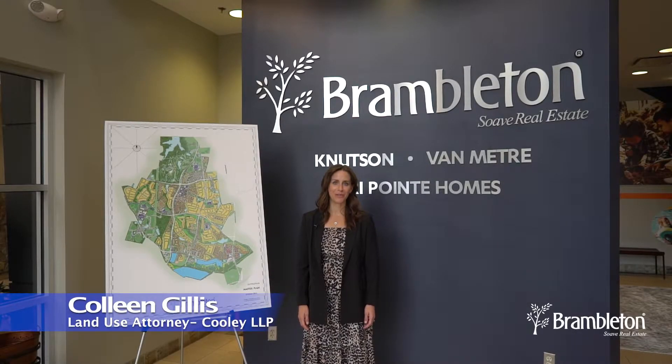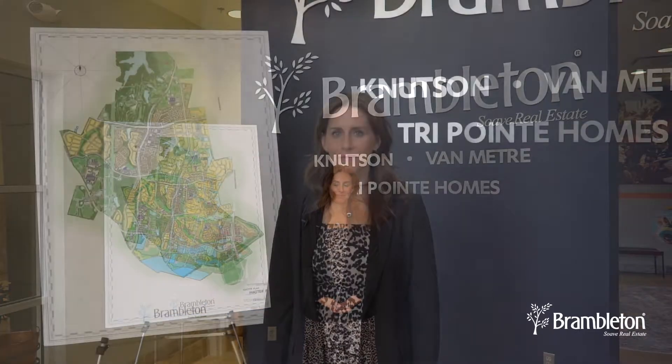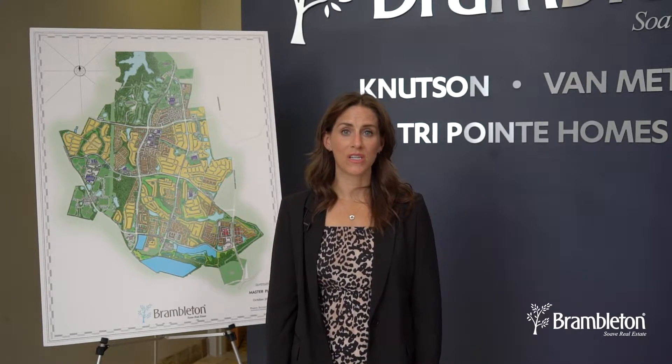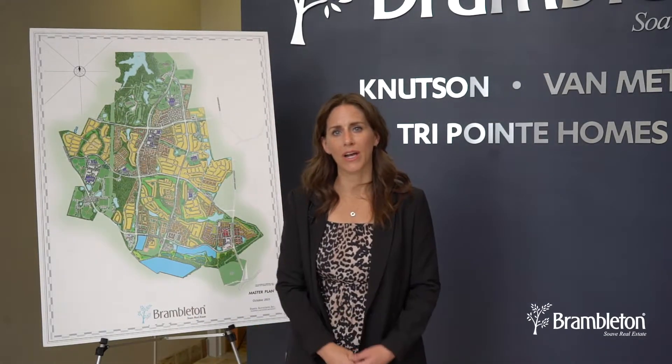Hi, my name is Colleen Gillis. I'm an attorney with Cooley, and I'm actually land use counsel here for Brambleton and Birchwood. In previous presentations, we've spoken with you about two parcels that are owned by the developer in the northwest corner of Brambleton, kind of tucked between Ryan Road and Evergreen Mills Road, offsite to the current Brambleton boundaries.